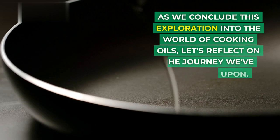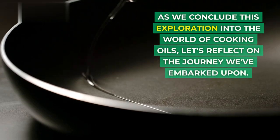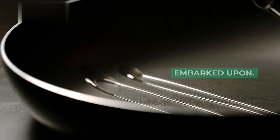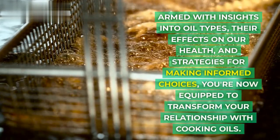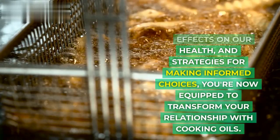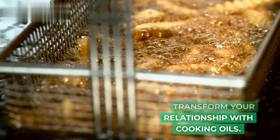As we conclude this exploration into the world of cooking oils, let's reflect on the journey we've embarked upon. Armed with insights into oil types, their effects on our health, and strategies for making informed choices, you're now equipped to transform your relationship with cooking oils.